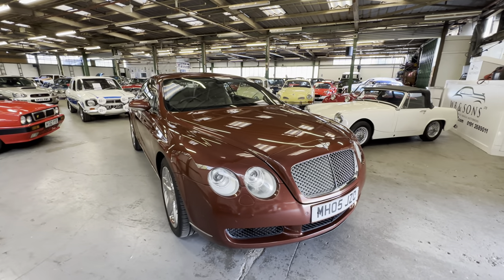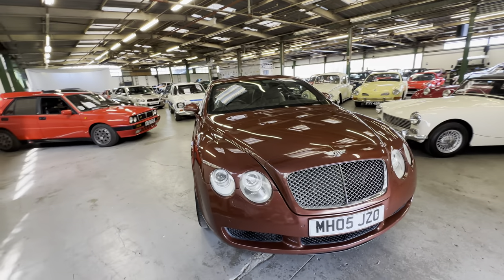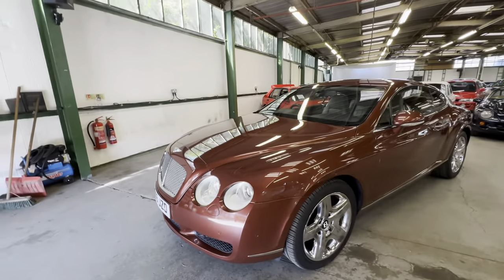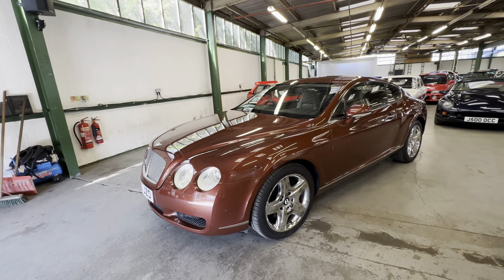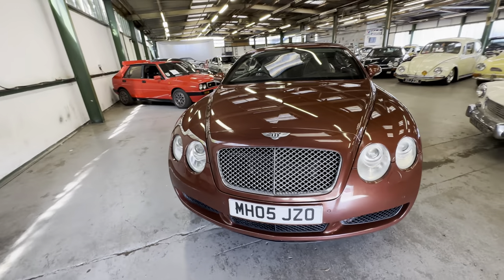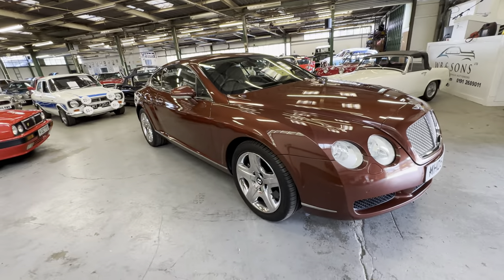2005 Bentley Continental GT, 6-litre W12 twin-turbo petrol, finished in chestnut metallic. It's a gorgeous colour — it looks a bit red in the sunlight but it's definitely a bronzy brown when the sunlight hits it. A really, really lovely colour, this one, with the factory chrome wheels.